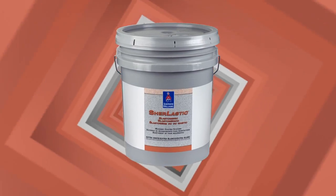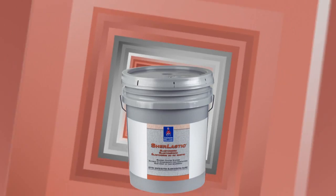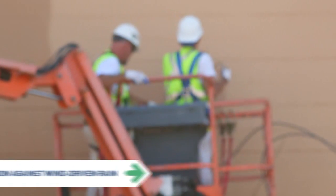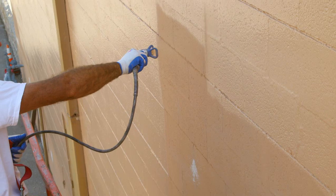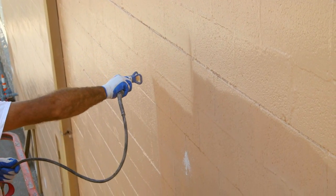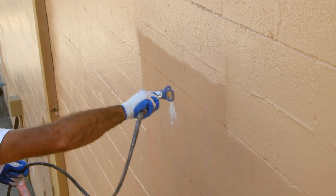Shirlastic 100% Acrylic Elastomeric Coating takes its place among Sherwin-Williams' exceptional line of coatings for concrete and masonry surfaces. Shirlastic has always been an economical choice for excellent protection against wind-driven rain and harsh weather conditions. And thanks to the flexibility of its new 100% acrylic elastomeric formula, it also helps bridge hairline cracks and minimize pinholes.